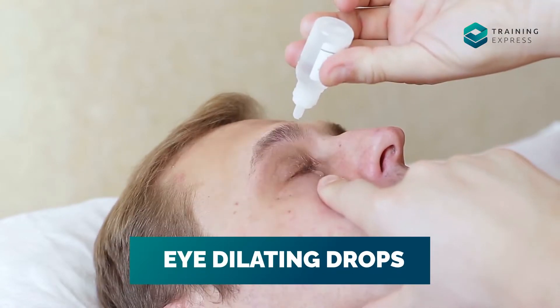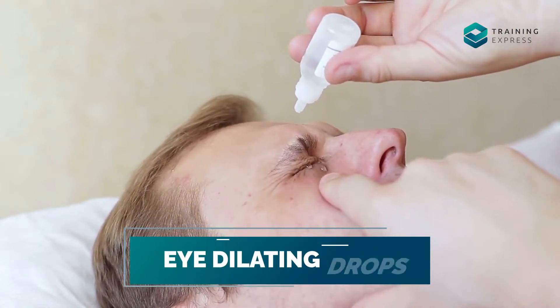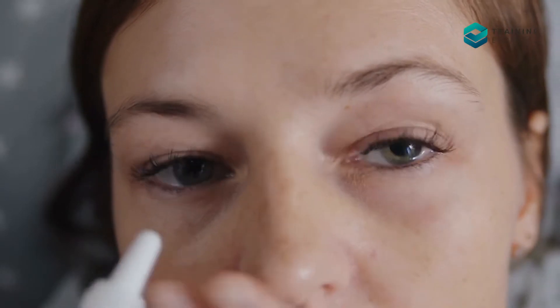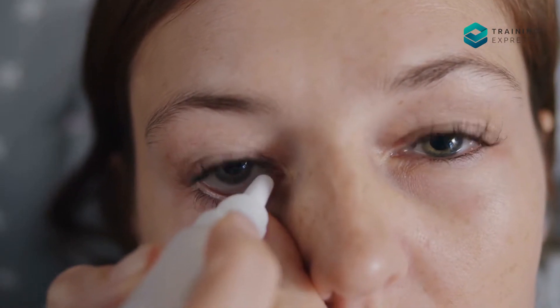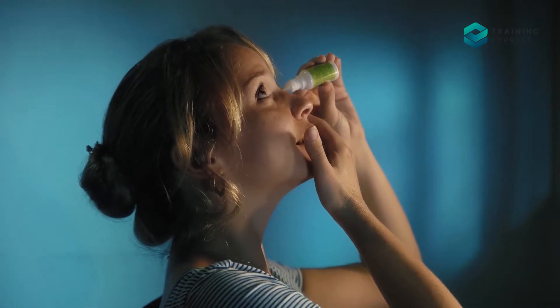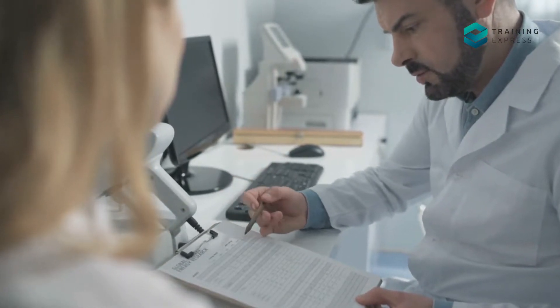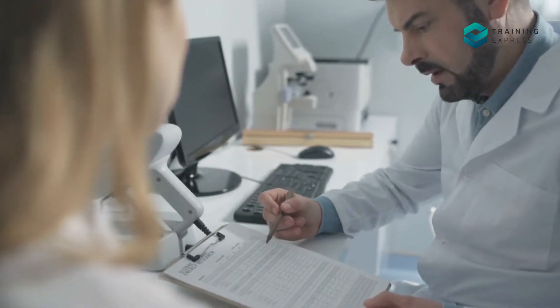Number 1: Eye dilating drops. Eye dilating drops help eye muscles to relax and also soothe pain and irritation. The pupil may look bigger as long as the drop is taking action, which is 7 to 8 hours. You need to use a suitable drop based on the severity of your problem. Don't use any medication without consulting a doctor, as that might harm your eyes even more.